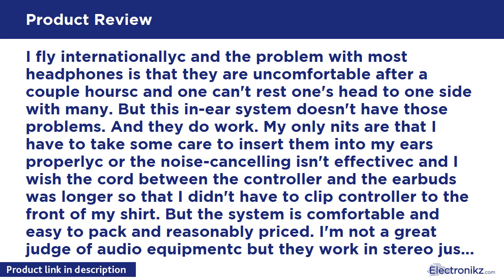But the system is comfortable and easy to pack and reasonably priced. I'm not a great judge of audio equipment, but they work in stereo just fine for me, and a single battery lasts a couple of long flights or more. So after using other portable noise cancelling headphones, these are the ones I use when traveling.